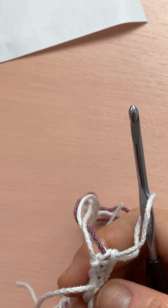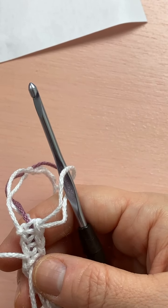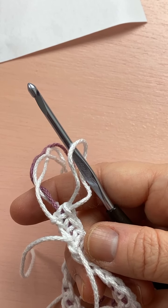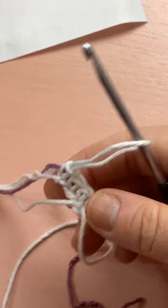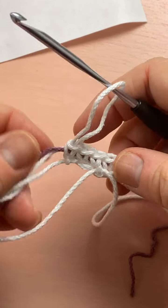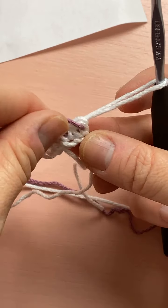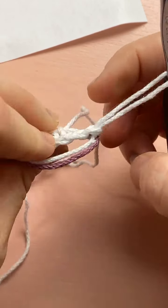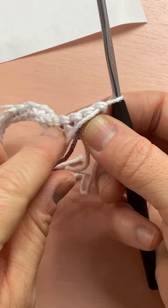This technique is called tapestry crochet — we're doing color work. It's usually only done with two different colors because you're working over a carried strand. If you had three different colors you'd be working over two or three strands and it would get too cumbersome. Keep it to two colors for tapestry. If you do intarsia you can use a bunch of different colors because it's a completely different technique.